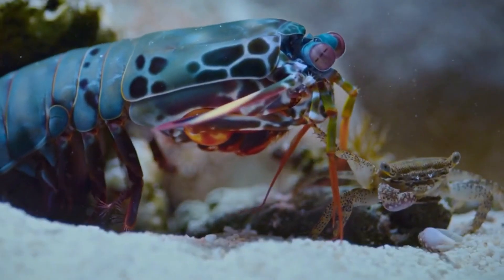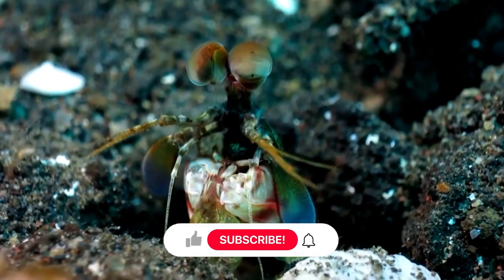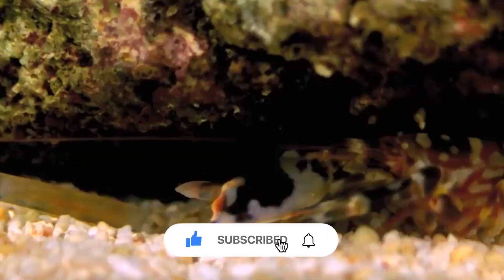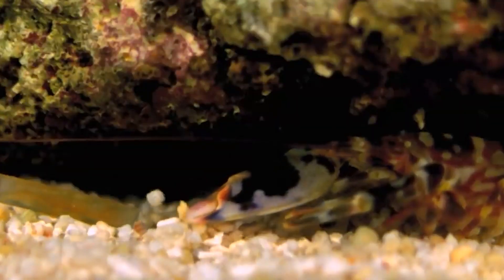This is all about how the mantis shrimp has the world's fastest punch. Please like and share the video if you find it interesting, and subscribe to our channel to learn more fantastic information like this.